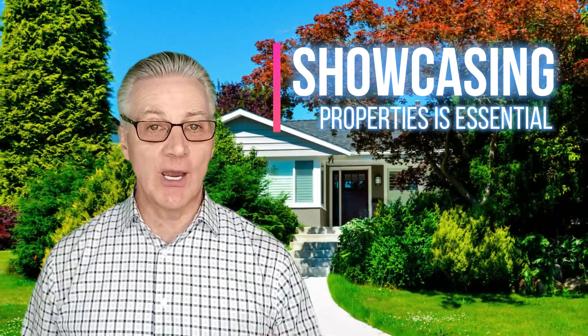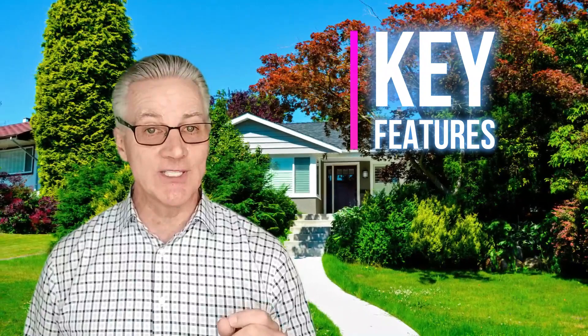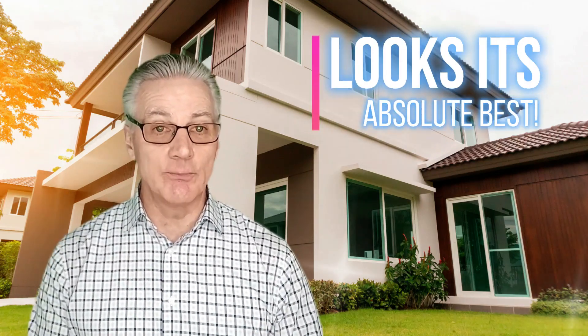At Realty Experts, we understand that showcasing properties effectively is essential. We focus on key features that make your property stand out. We believe in attention to detail — from professional staging to post-processing, we ensure your property looks at its absolute best.